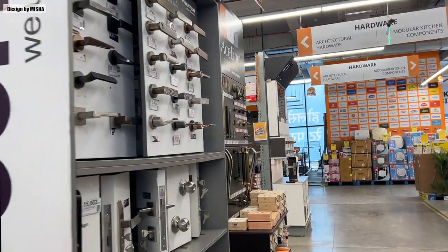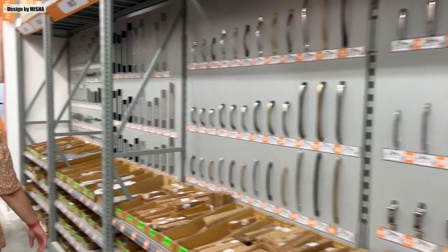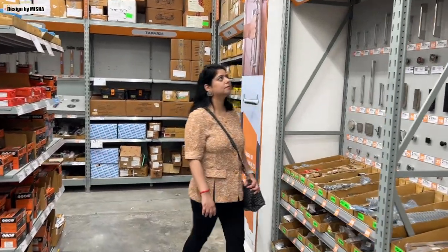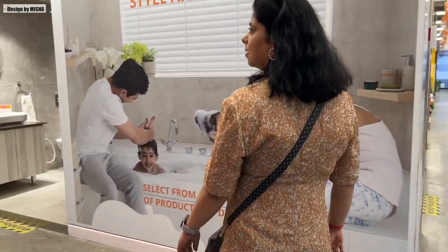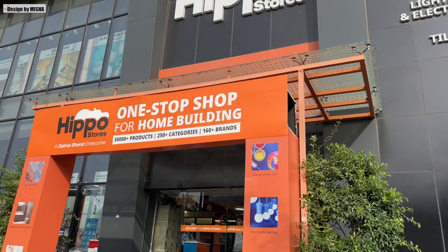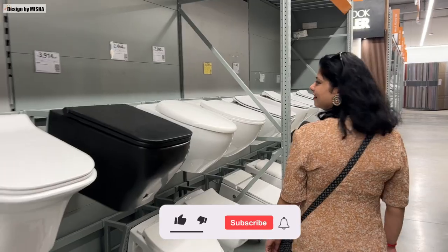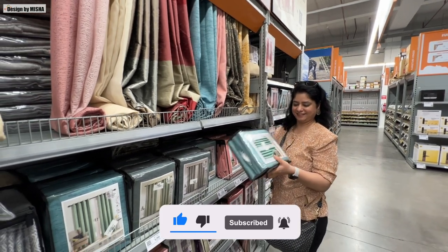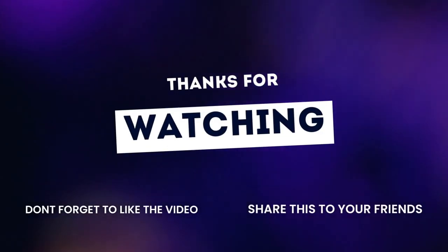Well, that's a wrap on our tour of Hippo Store. We hope you enjoyed exploring the variety of building materials and construction solutions they offer. If you are in Delhi, be sure to visit Hippo Store and experience this incredible showroom first-hand. Don't forget to like and subscribe to our channel for more exciting content like this. Until next time, take care and happy building!